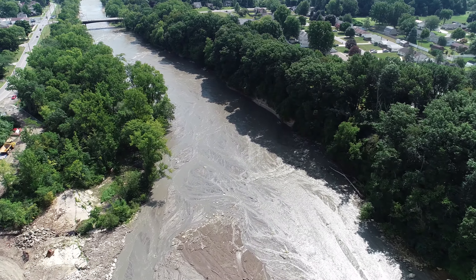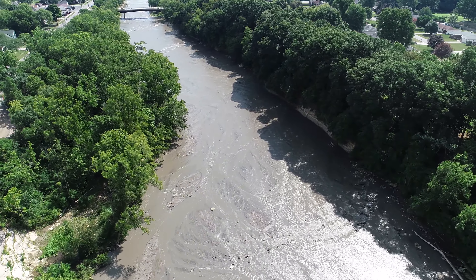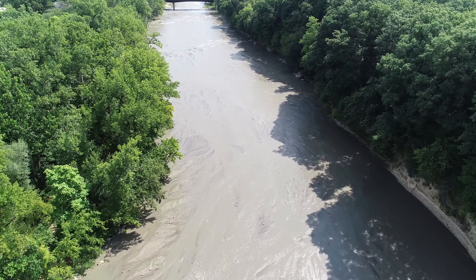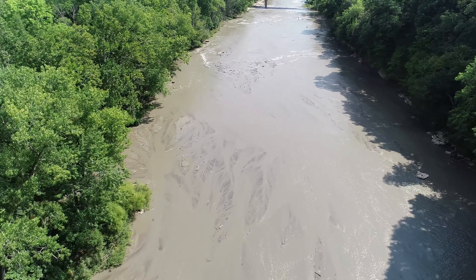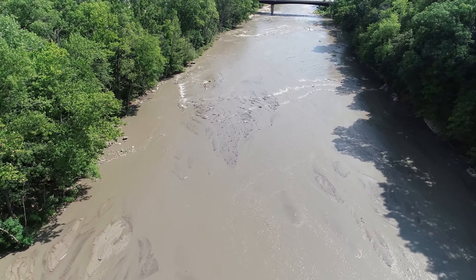We'll take a little trip over to the Baldville Bridge. I am seeing a lot more mud right now through these rapids, but all it's going to take is a good high water where the river is really up and roaring and it will wash all of this out.